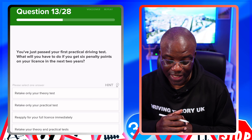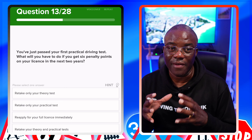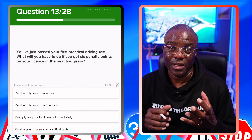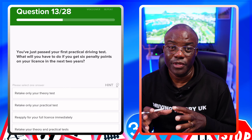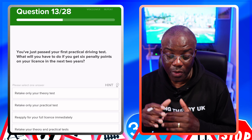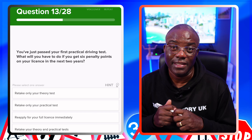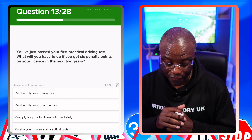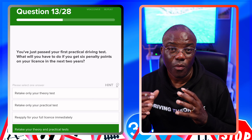You've just passed your first practical driving test. What will you have to do if you get six penalty points on your licence in the next two years? That's one reason why documents are so important — document offences normally carry three points each. If you get six points in the first two years after passing, you lose your licence and go back to square one: another theory test and another driving test. Retake only the theory test? No. Retake only the practical? No. Reapply for your full licence immediately? No. Retake both theory and practical? Yes.